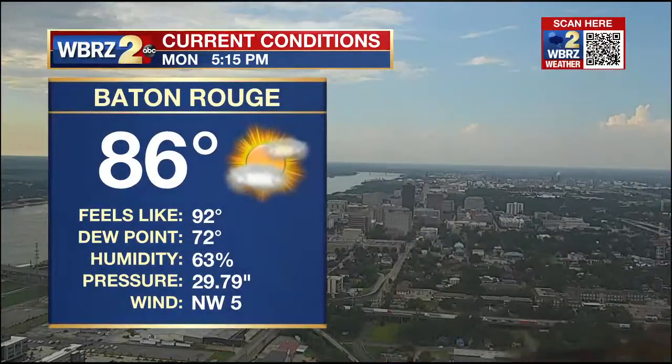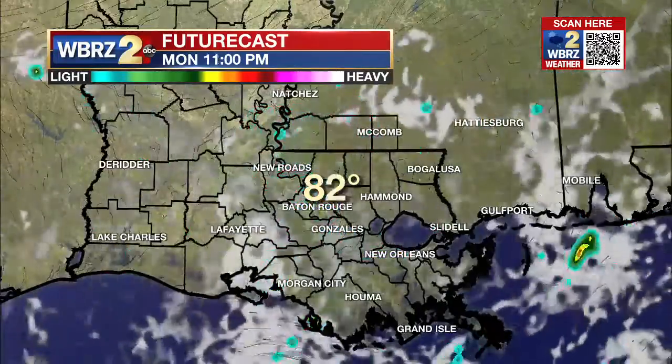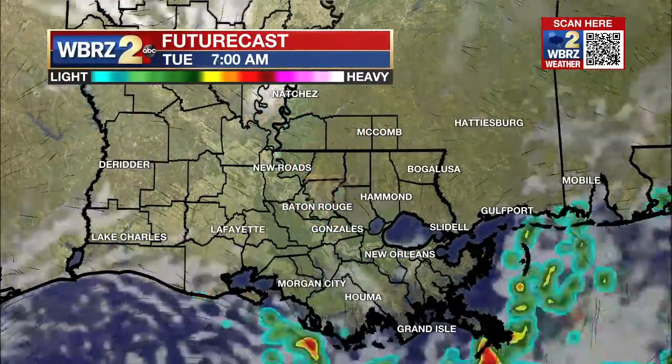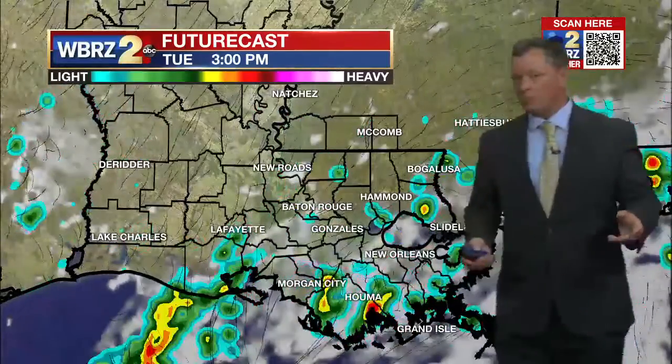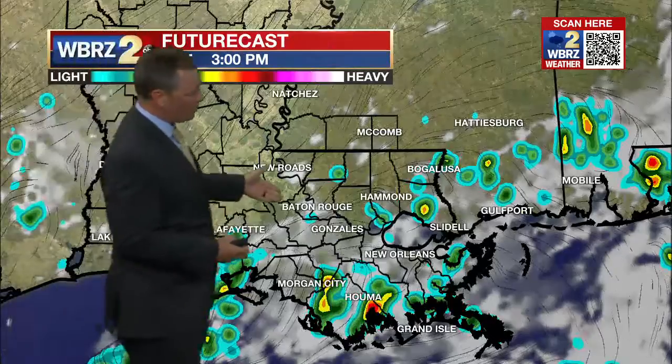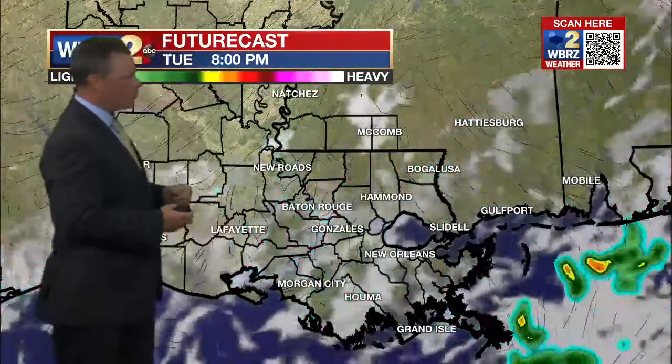Temperature at Metro Airport is 86 degrees, knocked back by some earlier cloud cover. We'll see those temperatures drop about 10 degrees from here into tomorrow morning. Should be a quiet start to our Tuesday, and like today, just pop-up showers and storms expected in the afternoon. The better chances are going to be south and east of Baton Rouge.